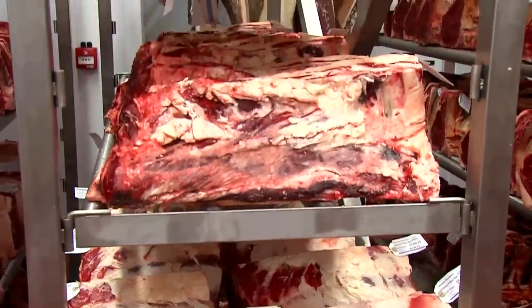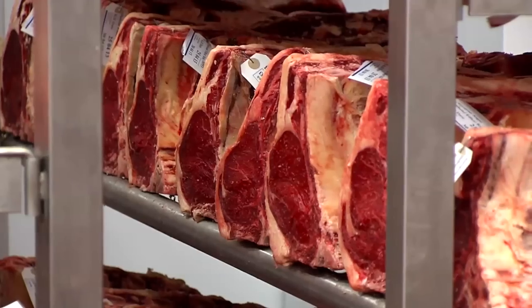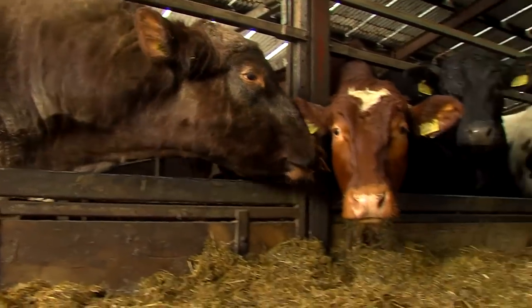Once we produced this beef and we ate it, we knew we had something really, really special. Once we had produced this wonderful product, we realised that we were farmers and we wanted to remain farmers.